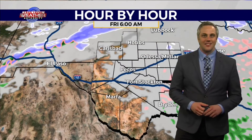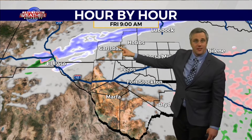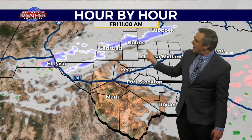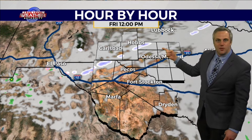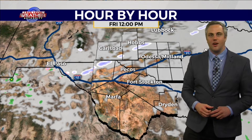As it gets there, that snow band is going to have a hard time holding together. You can see by about 9 a.m., it's finally cresting into the northern part of our southeastern New Mexico counties, and we may see a little bit of snow falling across the northern part of the basin. By the time we get to about 12 noon today, notice that snow band really beginning to break up, leaving just a couple of remnants behind, as well as a lot of cloud cover.